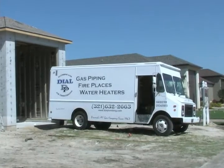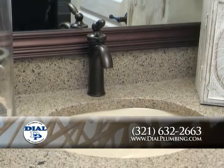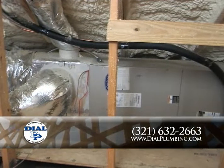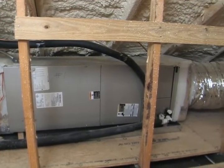Dial Plumbing and Air Conditioning specializes in plumbing, heating, and cooling installation and services. The experts at Dial offer quick and reliable service with a professional attitude and honest pricing, making them one of the best plumbing, heating, and cooling companies around.